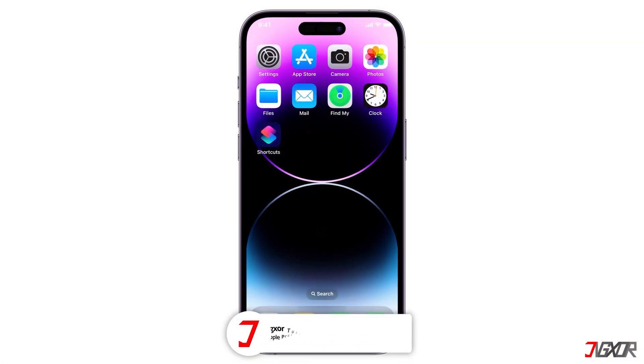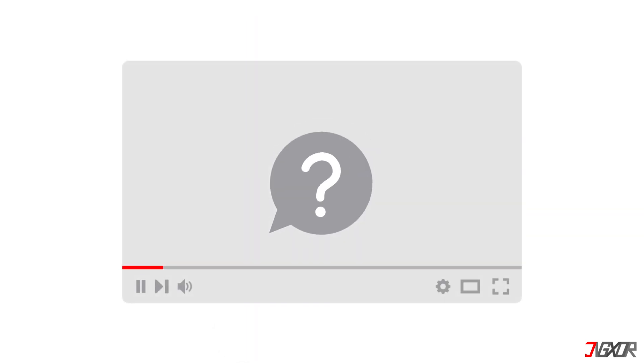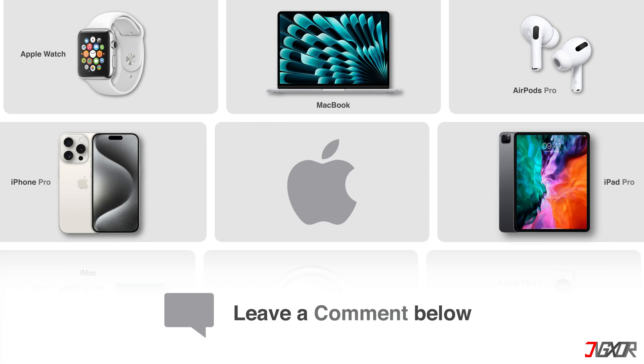That's it! If I could help you, feel free to give this video a thumbs up and don't forget to subscribe. If you have any questions about the video or other problems with your Apple device, leave a comment below. See you next time. Bye!